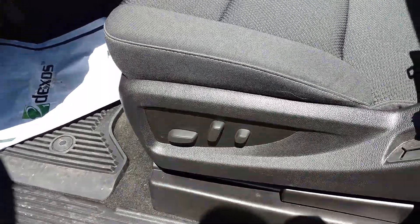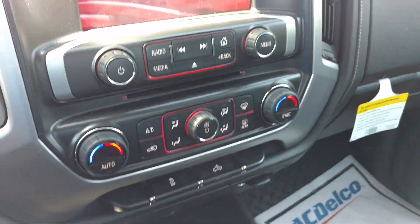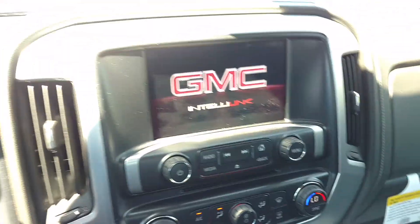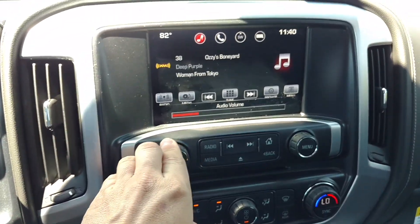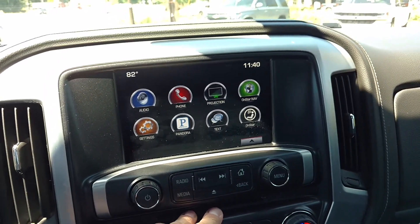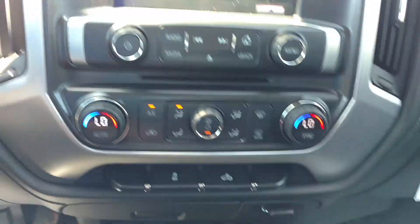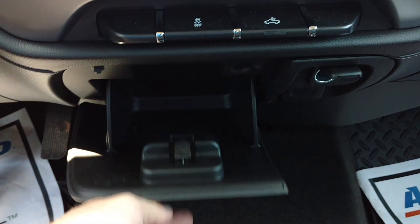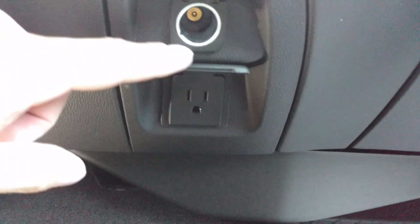You've got power seats on this side. This one has your touch screen, you've got your CD player, you've got your dual climate control, you've got a little secret compartment here. You've got your power auxiliary and your 110 volt outlet.